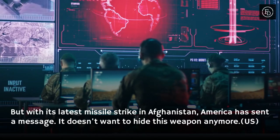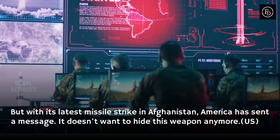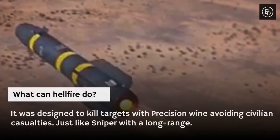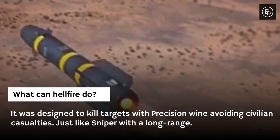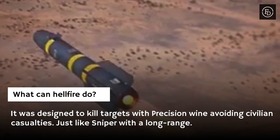But with its latest missile strike in Afghanistan, America has sent a message — it doesn't want to hide this weapon anymore. The Hellfire was designed to kill targets with precision while avoiding civilian casualties, just like a sniper with long range.